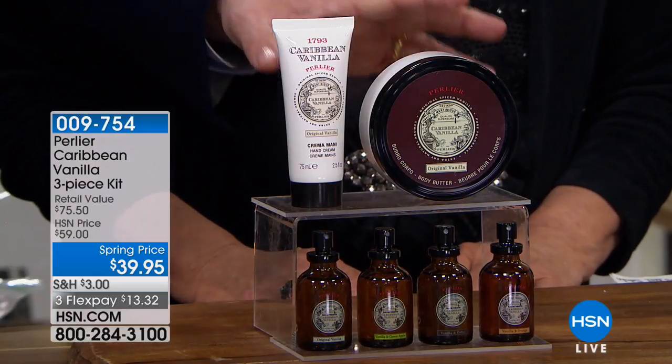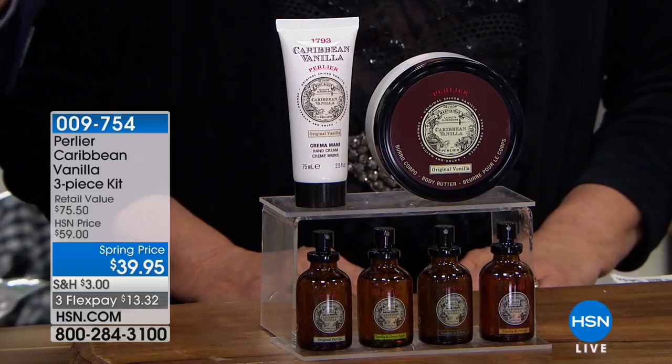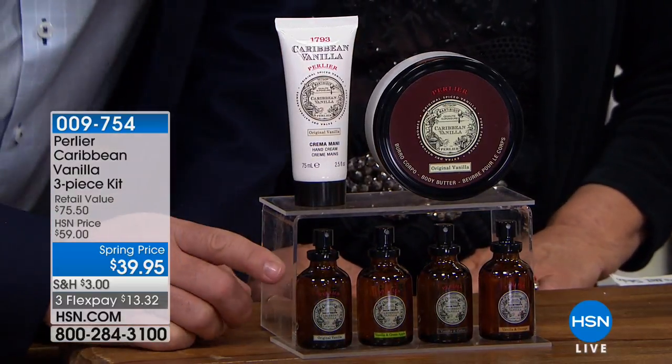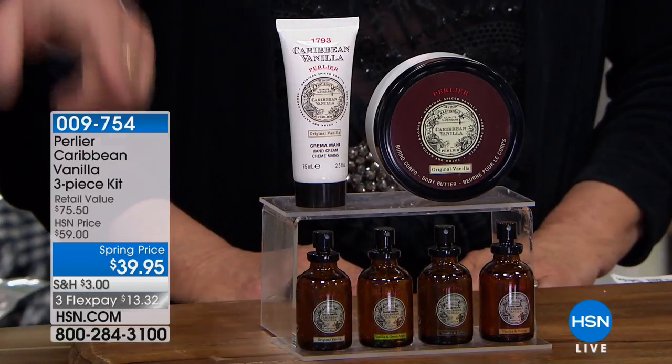Let me quickly explain to everybody watching. Everybody is going to get the original Caribbean vanilla, which is our number one vanilla fragrance we've ever sold on the network. You get the whipped butter, which is $40, and the hand cream, which is $20 — you're getting both of those. Then you choose whether you want pure vanilla, Caribbean vanilla, vanilla apple, vanilla coffee, or vanilla orange as the eau de toilette. These are all one-ounce eau de toilettes.